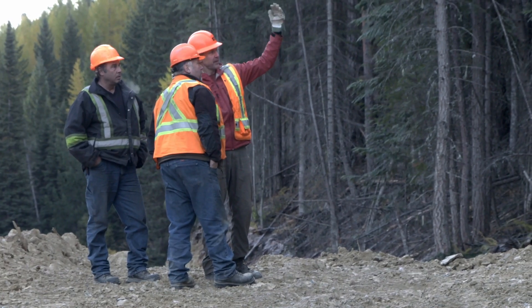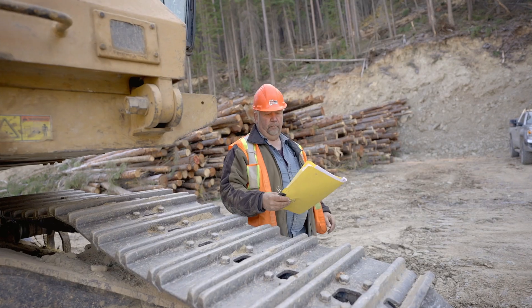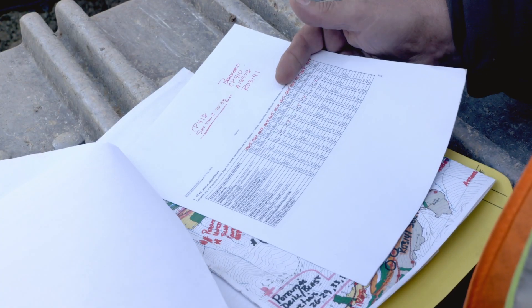We'll also identify safety hazards out here — it could be danger trees, rock outcrops, or public hazards. Do the operators know what needs to happen on the ground prior to implementing that plan? The more communication that's there, the better off we are.